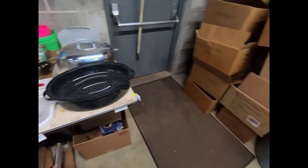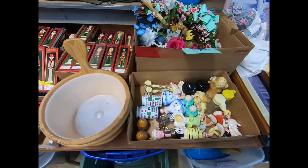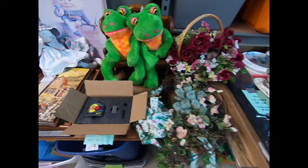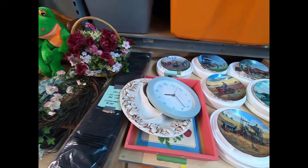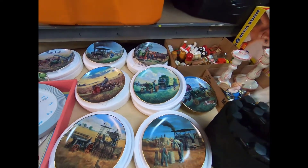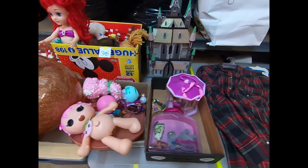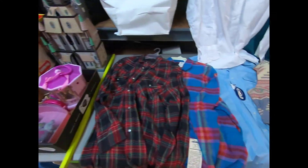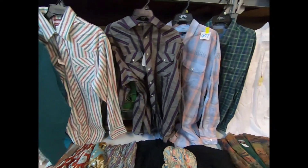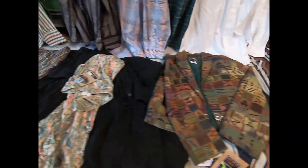Some roasters. We have some more Christmas decor, salt and pepper shakers, prints, floral arrangements, and decorative — these look like John Deere and other tractors. Plates, some toys, and we have some shirts — western wear type shirts.